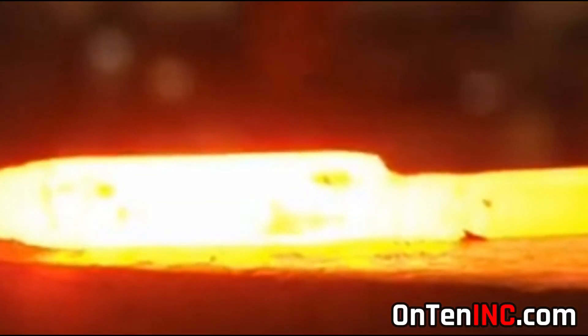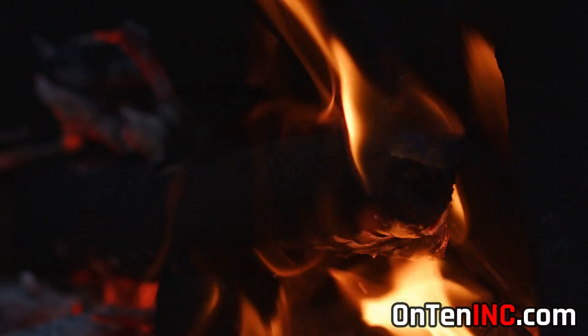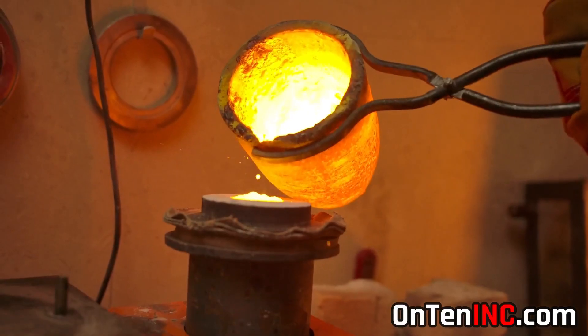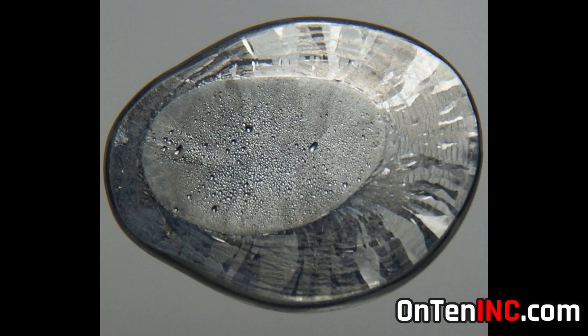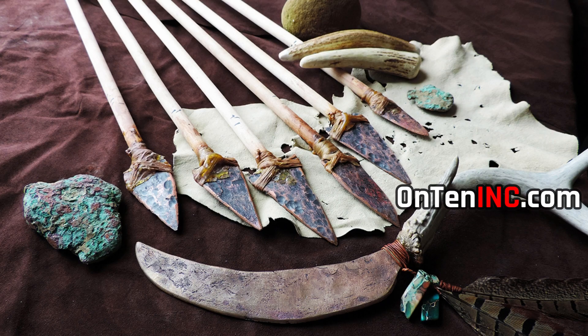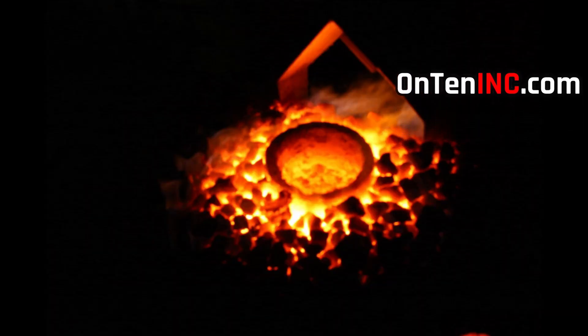But it wasn't easy. From the day humans discovered iron ore until the day they could melt it and use it, it took thousands of years. One of the first metals discovered was lead, because it was very easy to melt and could be formed into objects. Bronze and copper were much easier to use than iron, and obviously better than lead.